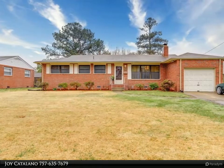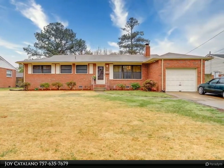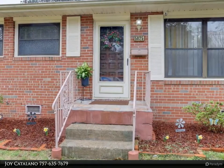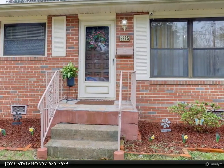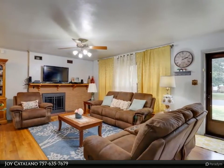This Berkshire Hathaway Home Services Town Realty property video is presented by Joy Catalano. Welcome to Azalea Acres. Why rent when you can enjoy peaceful living in this well-taken-care all-brick home, conveniently located near major shopping centers, fine restaurants, interstate, and airports.